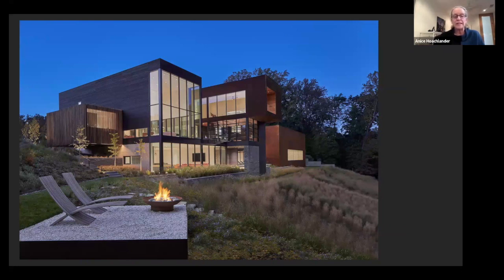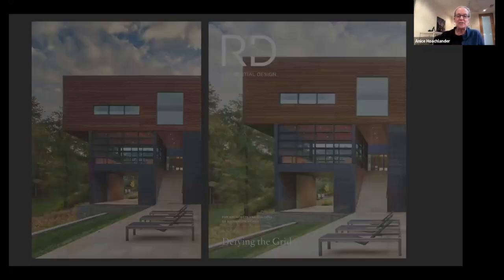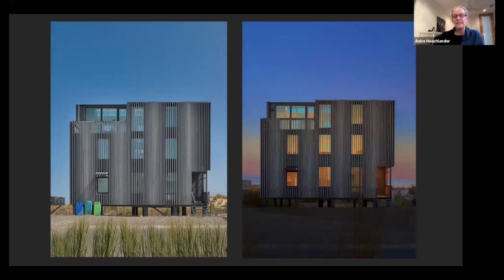I shot this for the architect, the landscape architect, and the builder. The window people contacted me as well. This has won quite a few awards, including international ones. When I shot the image on the left, I looked at Bob and said 'this is a cover shot' — and then RD picked it up. This is a house in Bethany by Donald Lococo — a great example showing a daytime shot and one at night, and how differently the building looks.